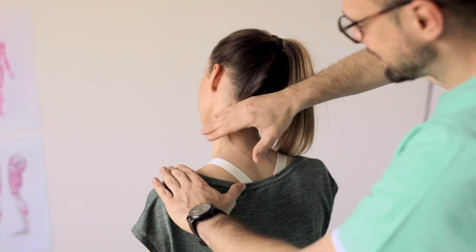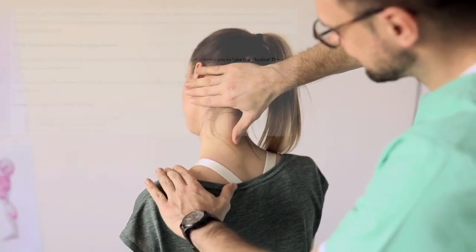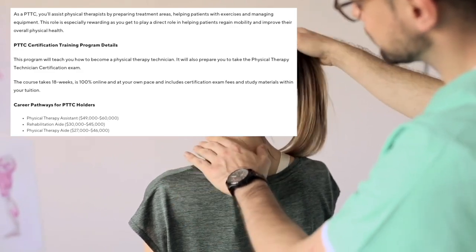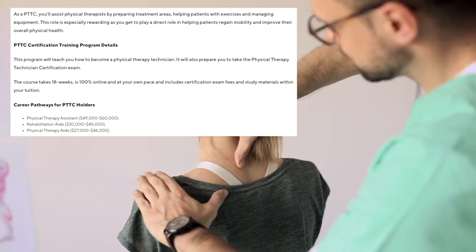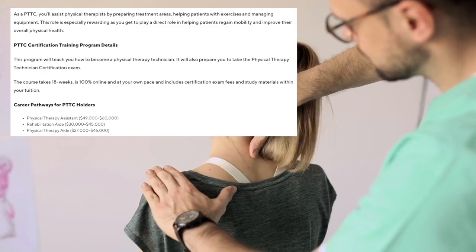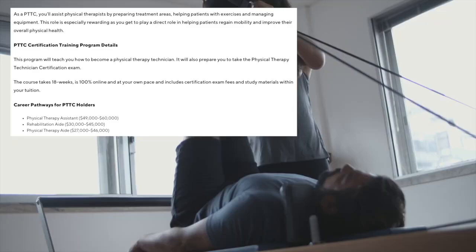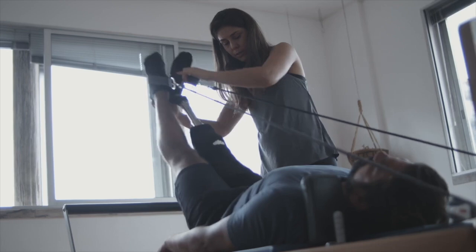The last job I'm going to talk about is physical therapy aid and administration specialist. This is a fantastic pre-med job for anyone who's interested in careers like orthopedic surgery, PM&R, or family medicine. A physical therapy aid works in an environment where patients are recovering from injuries and illnesses, and care plans are implemented to help these patients regain movement and manage their pain.